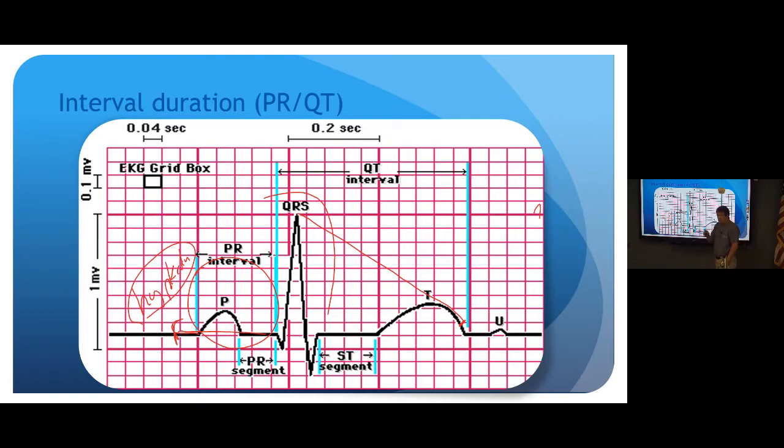One drug we carry in EMS and use probably every shift that prolongs the QT is Zofran. It's relatively safe except for people with underlying long QT syndrome or those on other QT-prolonging medications like antipsychotics or cardiac drugs. That doesn't mean you get a 12-lead on every nauseous patient, but for an older person with nausea, consider ACS and check that QRS interval. Long QT is really the only big contraindication to Zofran.